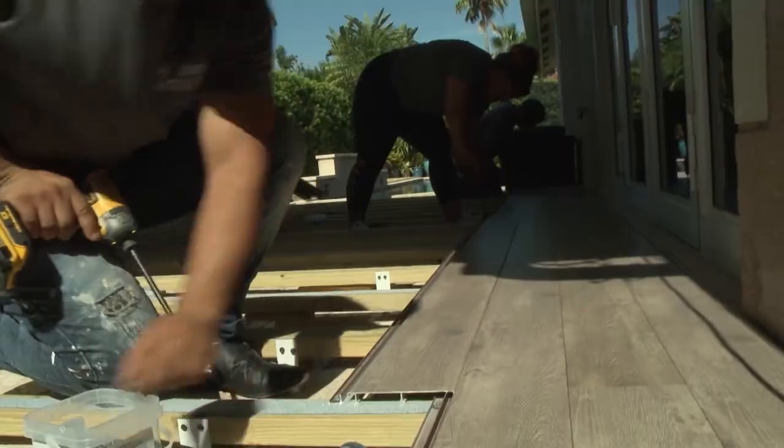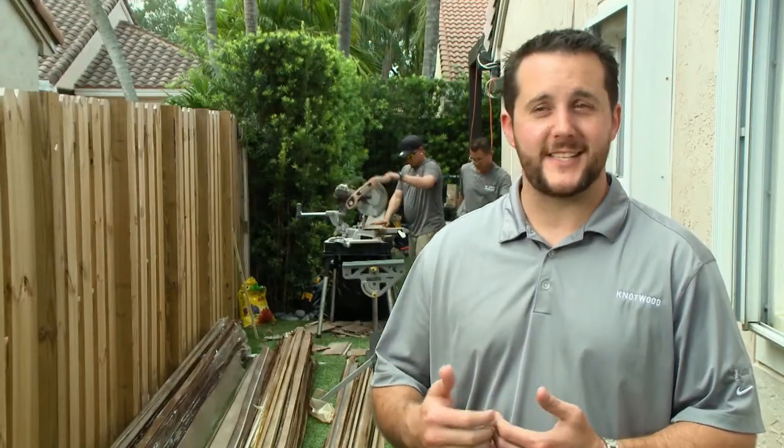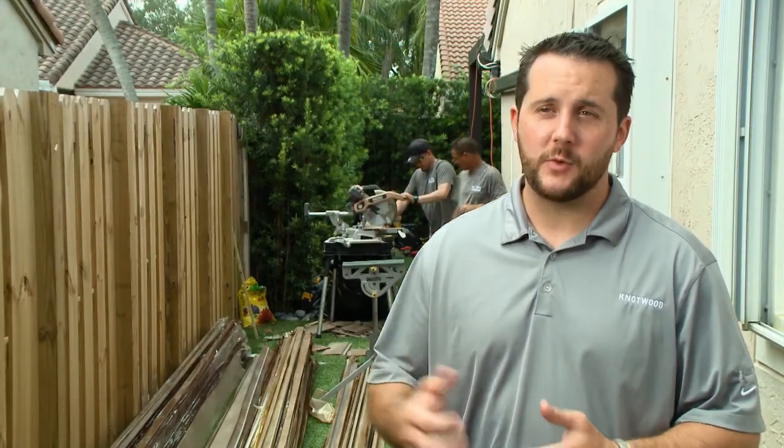When my wife gets home from the spa today, I'm just curious to see how long it takes her to realize it's not wood. So we're going to show Jeff how to use some tools that he hasn't used before and actually install the deck. It's really straightforward and really easy, so let's get started.